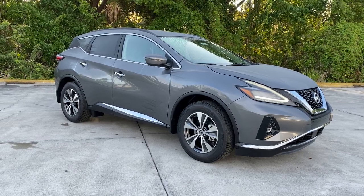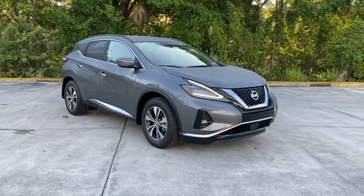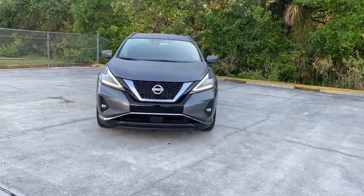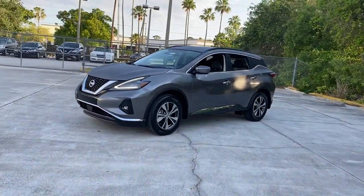Hop into the 2022 Nissan Murano. Enjoy a view of this Nissan Murano, the sophisticated mid-sized crossover that prioritizes comfort and leverages a suite of advanced tech to keep you safe, connected, and entertained.